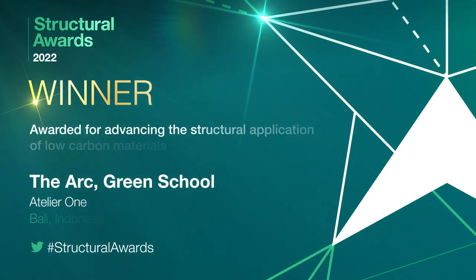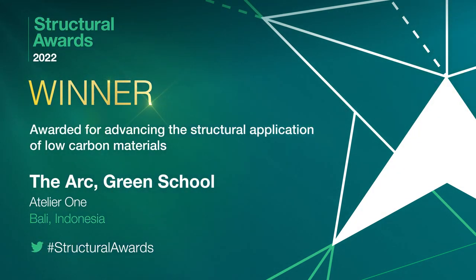The Arc, Green School, Atelier 1 — awarded for advancing the structural application of low-carbon materials.